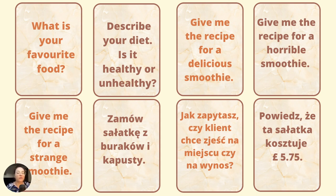Zamów sałatkę z buraków i kapusty — to jest początek naszego dialogu. Can I have beetroot and cabbage salad, please? Jak zapytasz, czy klient chce zjeść na miejscu, czy na wynos? Eat in or take out? Powiedz, że ta sałatka kosztuje 5 funtów 75 pensów. That's 5 pounds 75 pence, please.